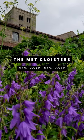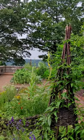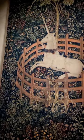Come with me inside the Cloisters, one of New York City's most unique museums. The Met Cloisters is filled with medieval art, including the famous unicorn tapestries — but more on that in another video.